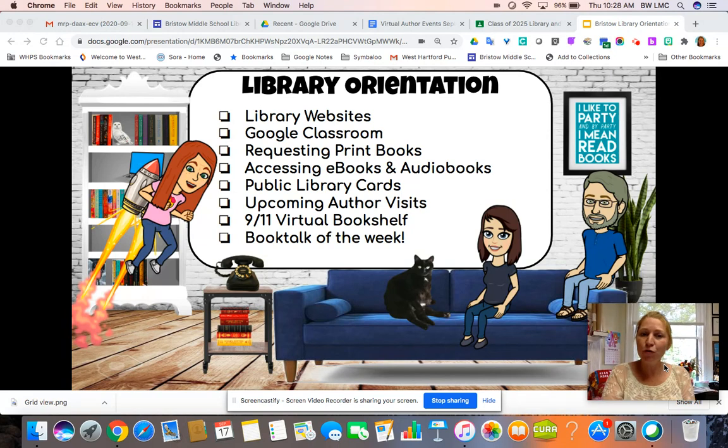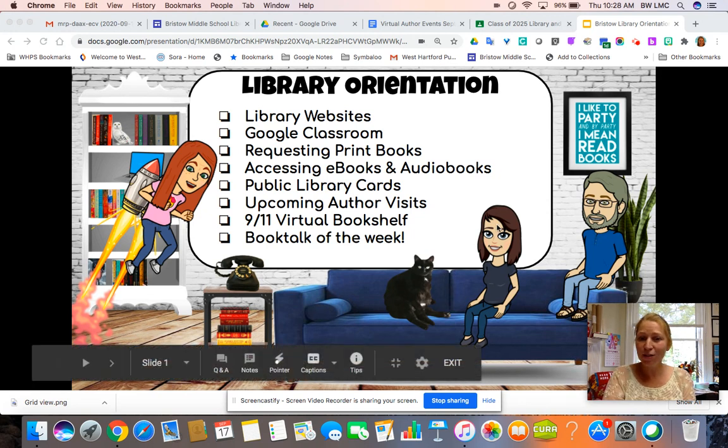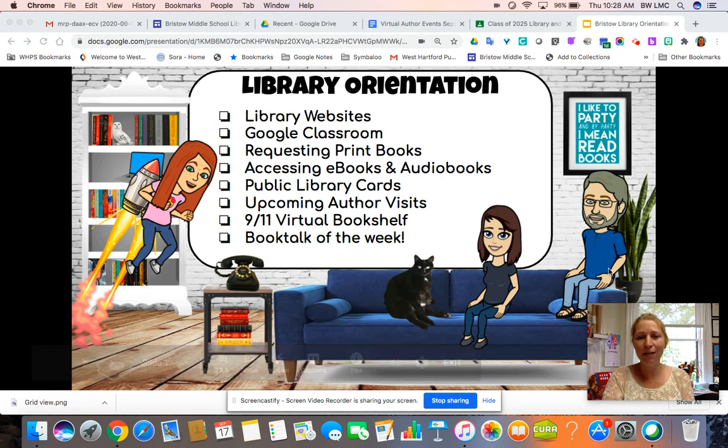For those of you who might not know me, my name is Ms. Tom. I am the librarian at Bristow Middle School, and on this front slide you see Mrs. McNeese — she is the librarian at Sedgwick — and Mr. St. Germain is the librarian at KP. And Olga is my cat. She literally sits like a human being just like you see in this photo, and you will see Olga in a lot of different places throughout the year.